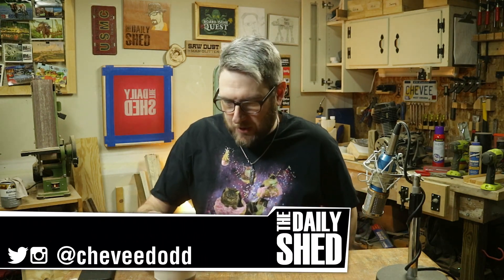Hello friends, I am Chevy. Welcome to my shed. How are you? How's things in your room? I hope everything is doing well.